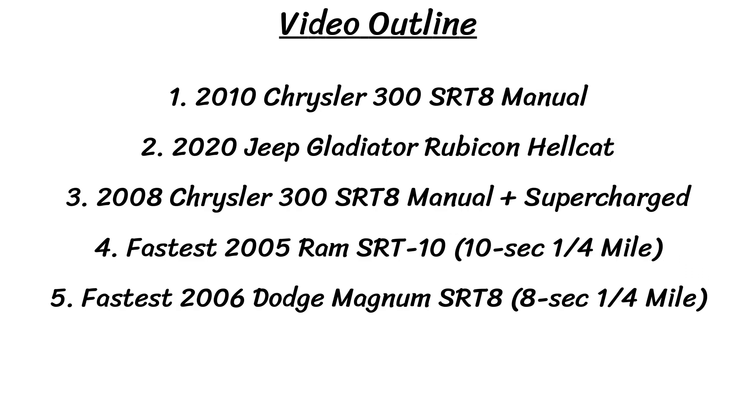I have 5 vehicles on tap today including a Chrysler 300C manual, a Chrysler 300C supercharged manual, the fastest Dodge Magnum, a Ram SRT10 bullet, and a 2020 Jeep Gladiator Hellcat. So let's get into looking at these very rare and unique builds.